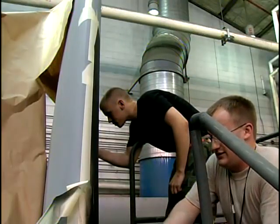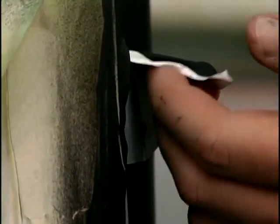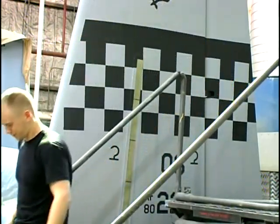The corrosion control shop has painted the tails of 29 F-16s and they still have 17 more A-10s to go. The project is scheduled to finish in August. Connecting today's airmen to their past as they head into the future. Air Force Sergeant Rachel Herman, Osan Air Base, Korea.